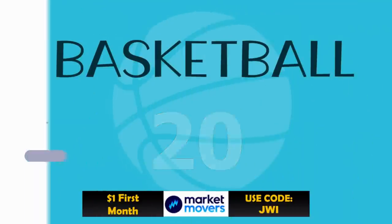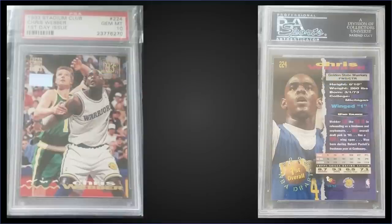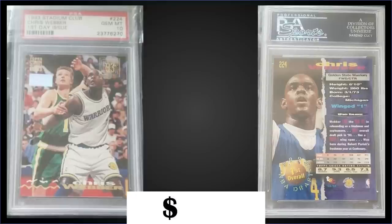In the 20th spot, from 1993 Topps Stadium Club we have the Chris Webber First Day Issue parallel rookie card graded gem mint PSA 10, a best offer sale for $400. It has a pop of only 10. This exact card sold for $75 in November of 2019. The First Day Issue parallels were inserted at a rate of one in 24 packs and were limited to only 1,000 each. Boxes of 93 Stadium Club Series 2 sell around $65 to $80.